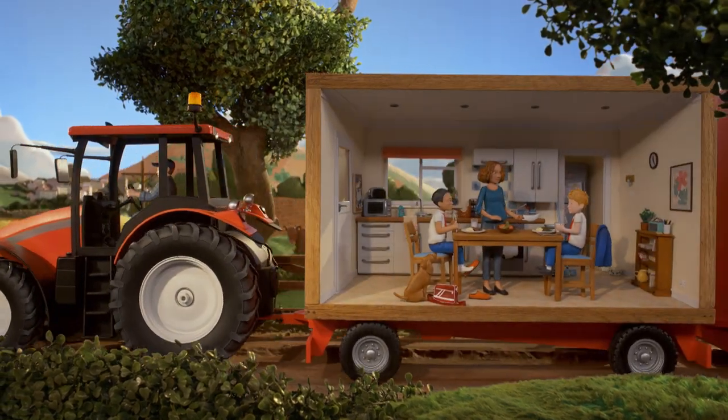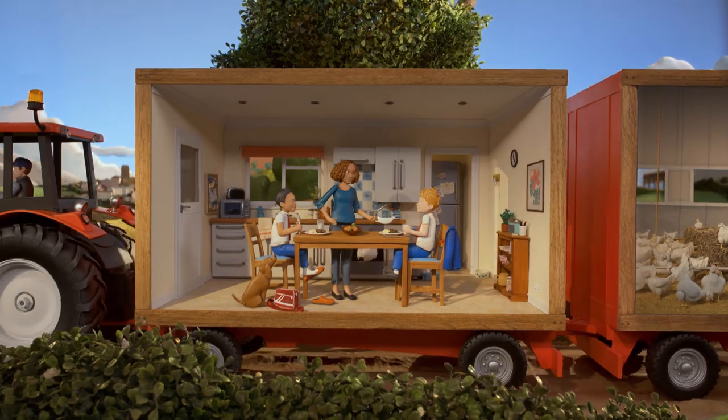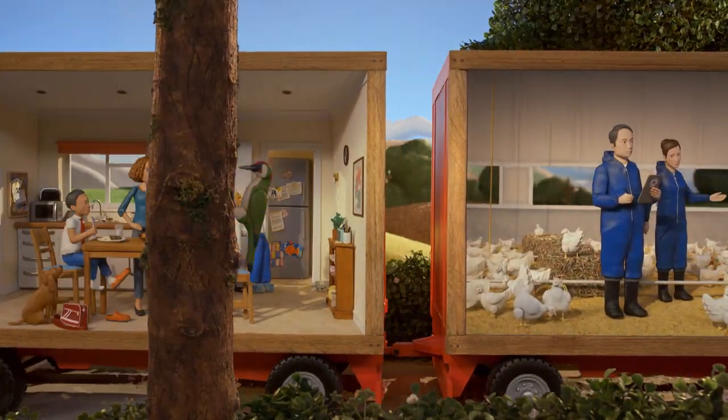Behind our Red Tractor is peace of mind when putting food upon your table. UK farmed, meticulously checked — just look for the Red Tractor label.